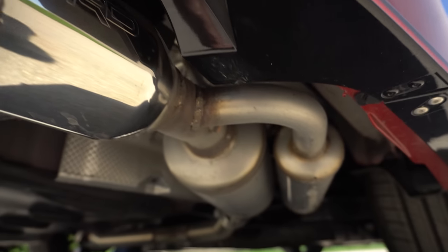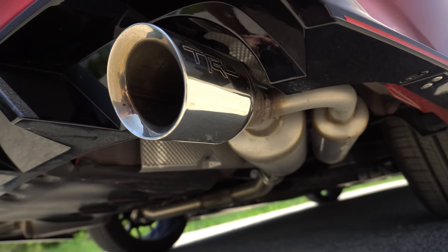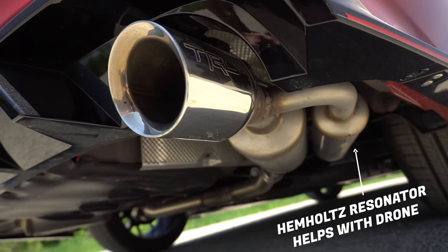They're nice rolled tips and it says TRD on the tips as well. The only thing is this exhaust drones a little bit at certain RPMs because it is a V6 with an exhaust. But it sounds really good when you're just parked and revving it, and you can rev all the way out, which most cars don't let you do.